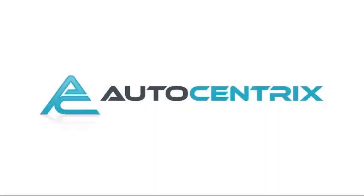Welcome to AutoCentrics, a premier dealer serving the greater Dallas area.